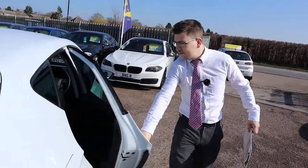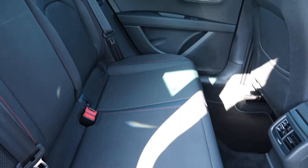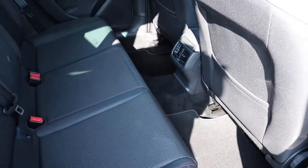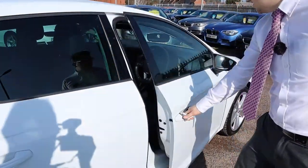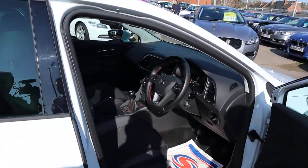Inside the back, two-tone interior with your red stitching, contrasts with your FR logo as well — completely nice finish. I don't think it was sat in there before, it's in lovely condition. Flat bottom steering wheel — that's an extra.